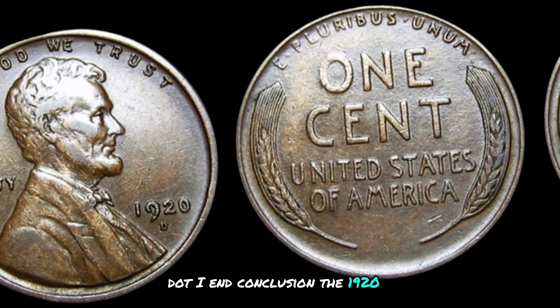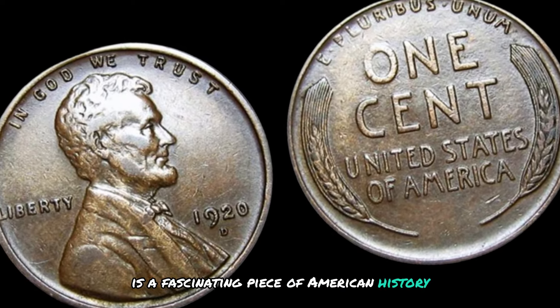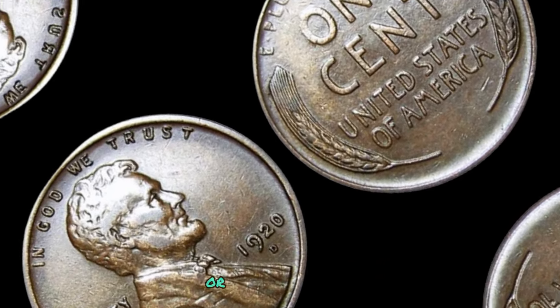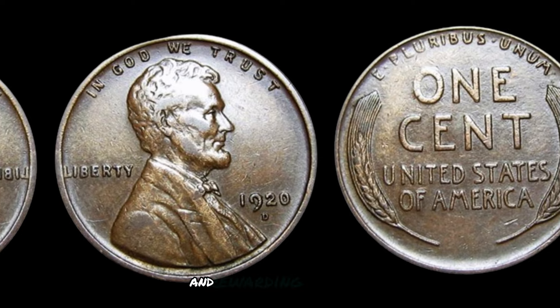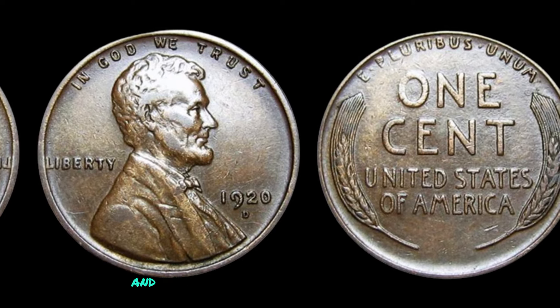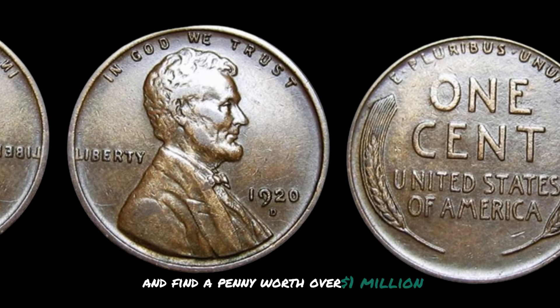In conclusion, the 1920 D Mint Mark Lincoln wheat penny is a fascinating piece of American history that holds significant value for collectors. Whether you're a seasoned numismatist or just starting out, adding this coin to your collection can be a thrilling and rewarding experience. Keep your eyes peeled for this rare gem — and who knows, you may just strike lucky and find a penny worth over a million dollars.